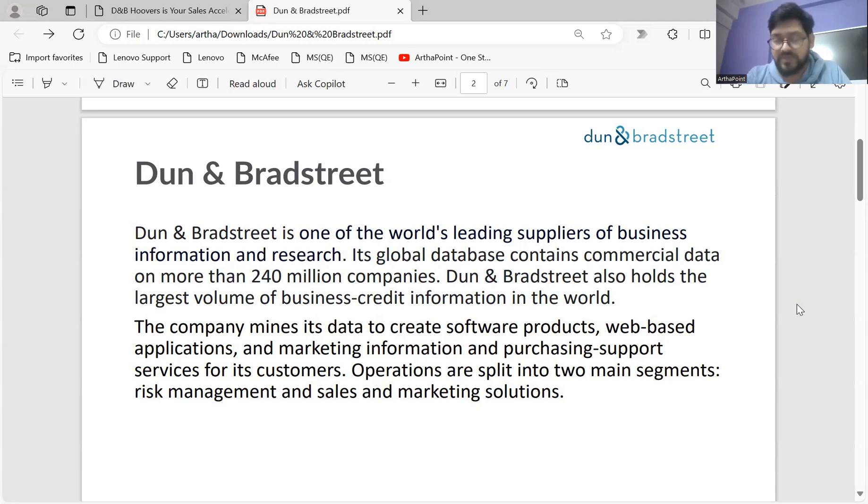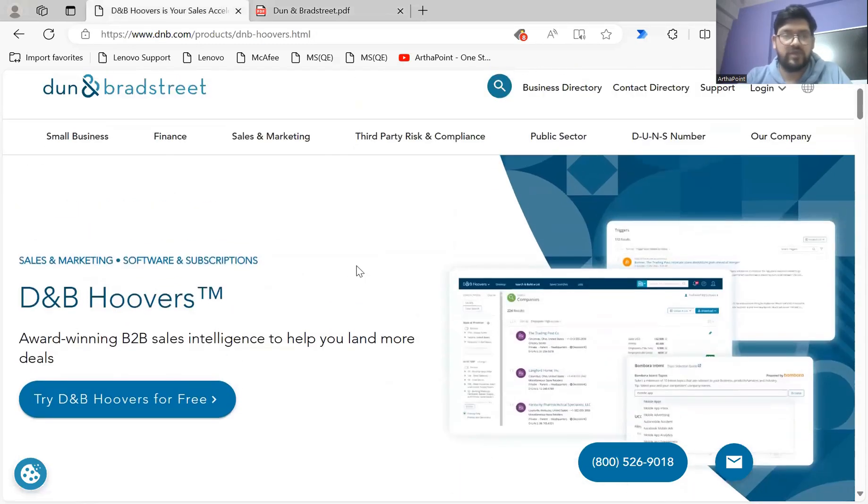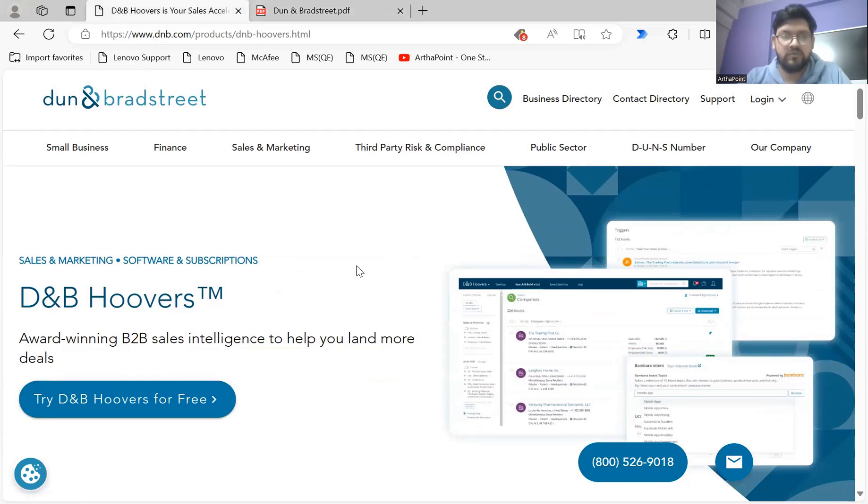D&B holds commercial data for more than 240 million companies. It provides business intelligence products to clients through its database of 240 million-plus companies and provides analytics software as well. They have also developed a software called D&B Hoovers, which is a trademarked software product of D&B.